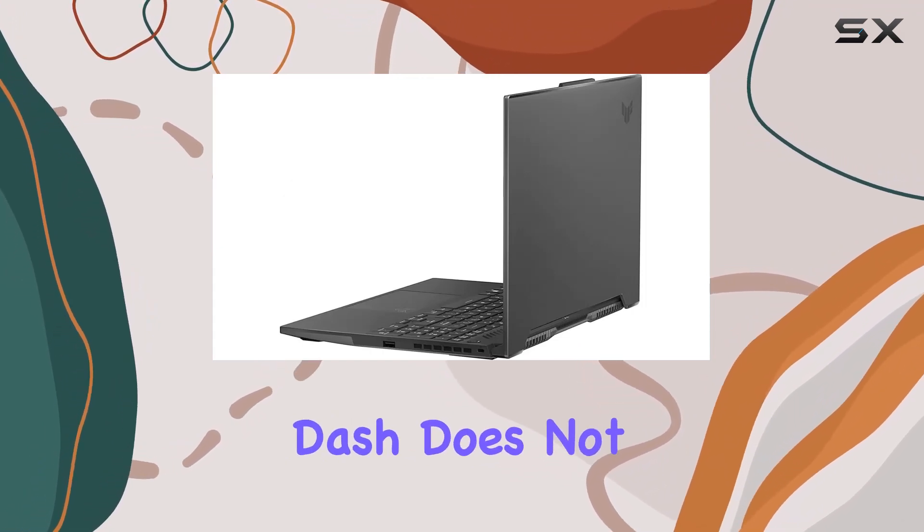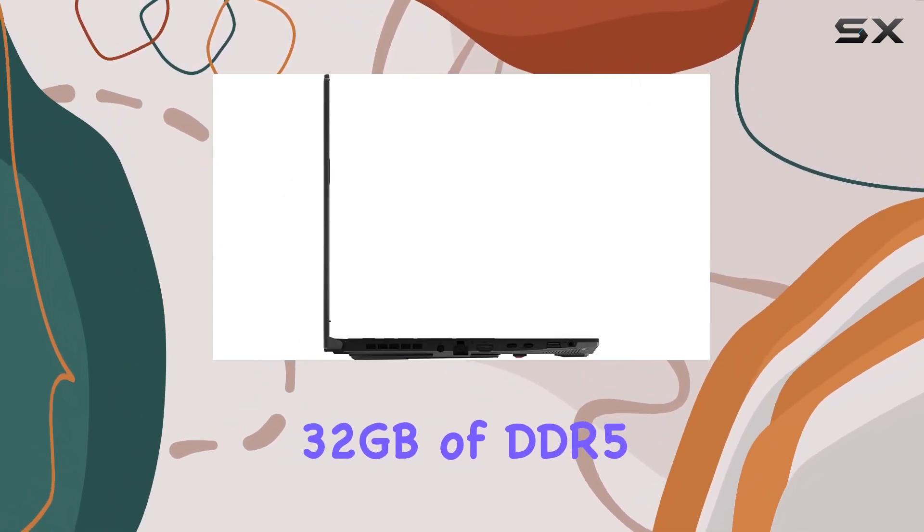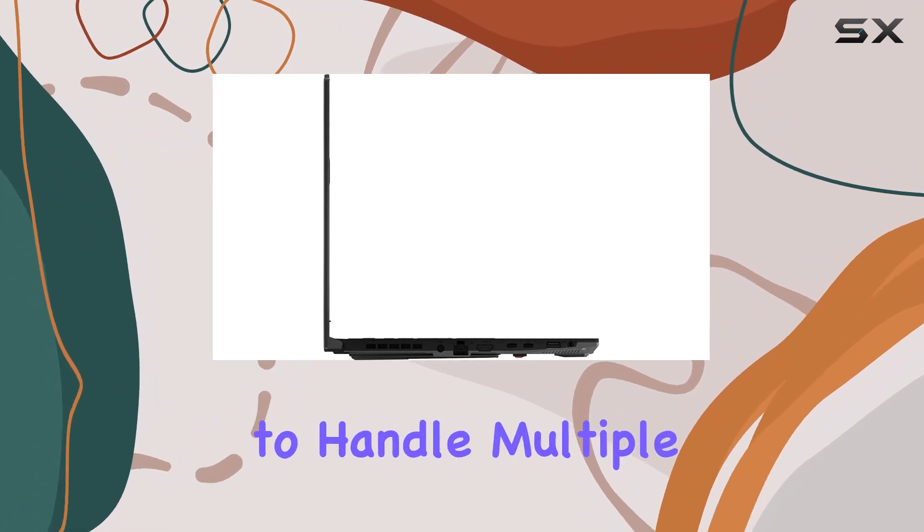For gamers, RAM and storage are crucial, and the ASUS TUF Dash does not disappoint. With 32 gigabytes of DDR5 RAM, it's equipped to handle multiple applications and games without breaking a sweat.